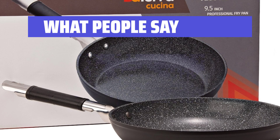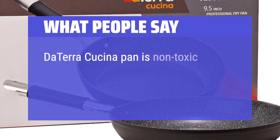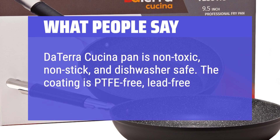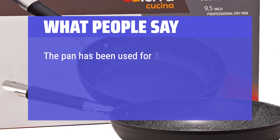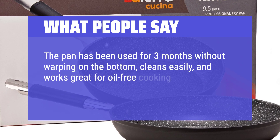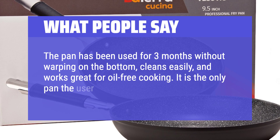What people say: This pan is non-toxic, non-stick, and dishwasher-safe. The coating is PTFE-free, lead-free, and cadmium-free. The pan has been used for 3 months without warping on the bottom, cleans easily, and works great for oil-free cooking. It is the only pan the user uses now.